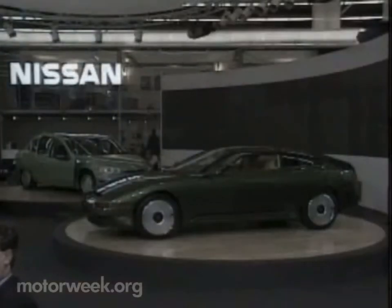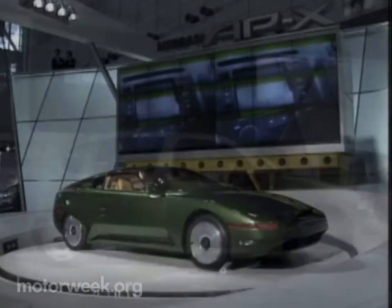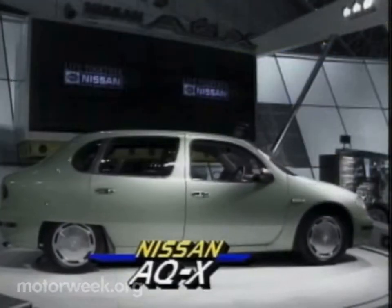But the most intriguing Asian concepts were from Nissan: the AQX sedan and APX Coupe. Both display technology likely to see production in the near future.